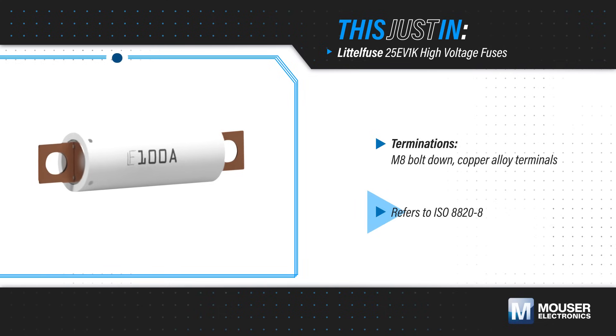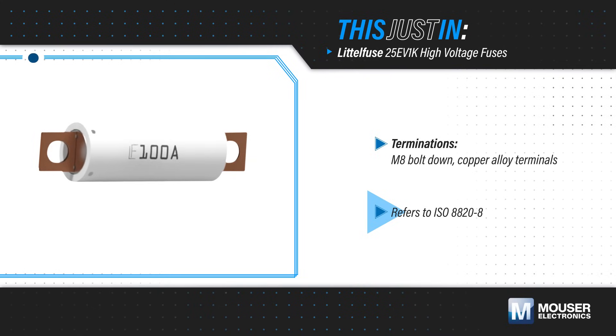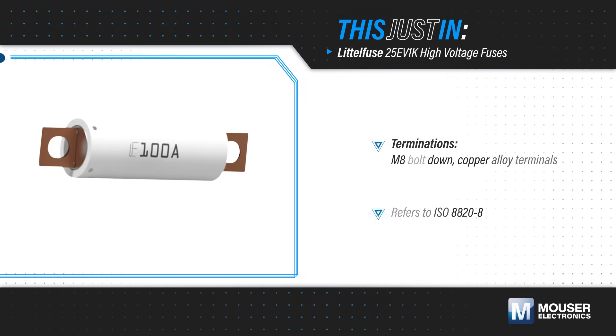They are designed in accordance with ISO 8820-8 and can be used to protect battery packs, onboard chargers, traction motor inverters, and other EV and hybrid passenger vehicle applications.